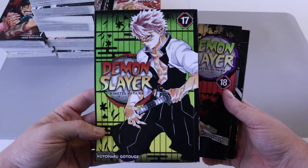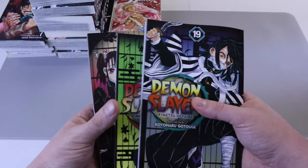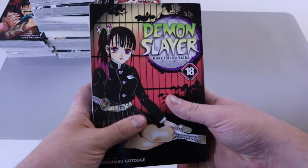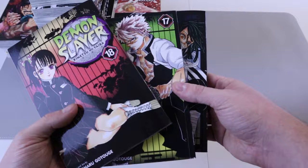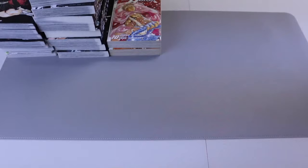Next up we got Demon Slayer 17, 18, and 19, and I have read all three. I'm pretty excited these come out monthly because the series is finished so they get printed quicker. I'm enjoying it a ton and very excited to see how the ending plays out. I think there are only two or three volumes left — maybe it stops at 22 — and I hope it doesn't feel too rushed.